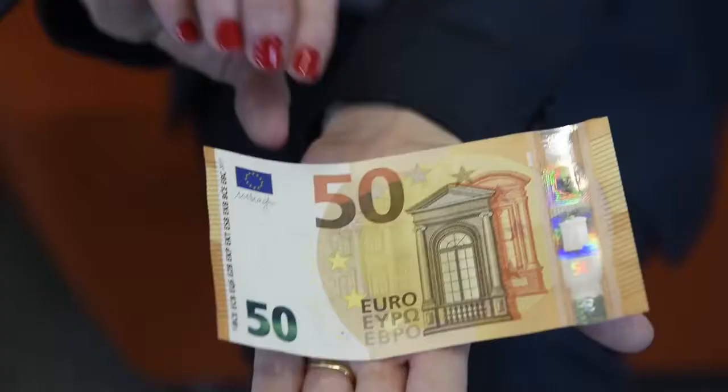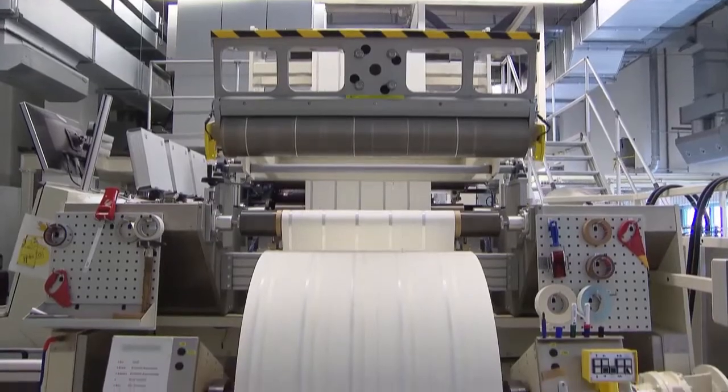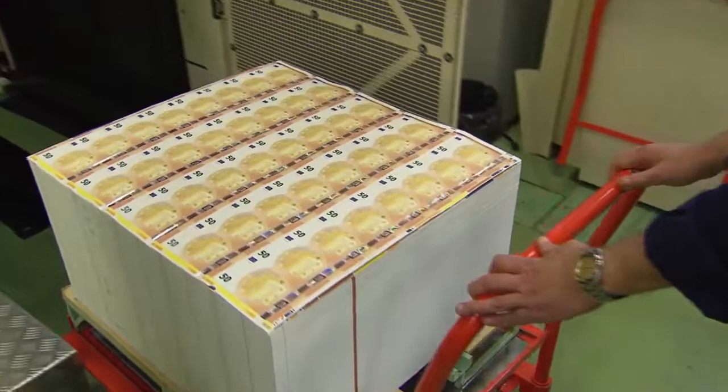It costs between 6 and 10 cents to produce a euro banknote. This is the total cost of the ink, the paper and the printing. The cost differs based on the various sizes and security features.